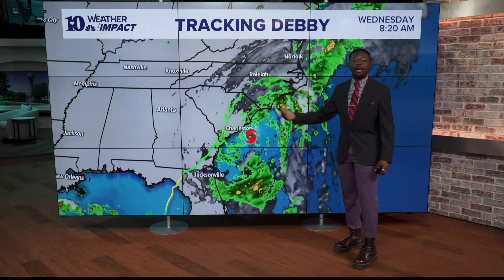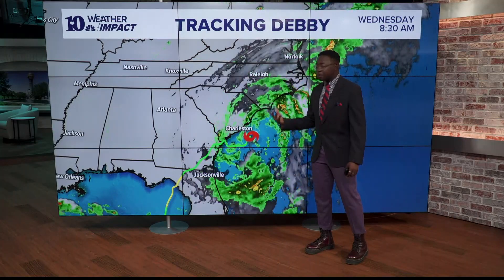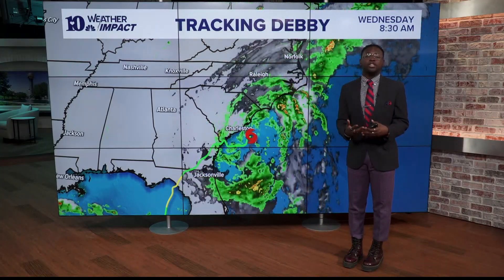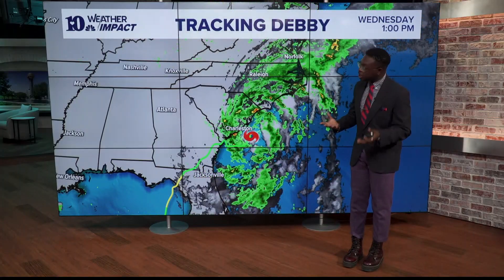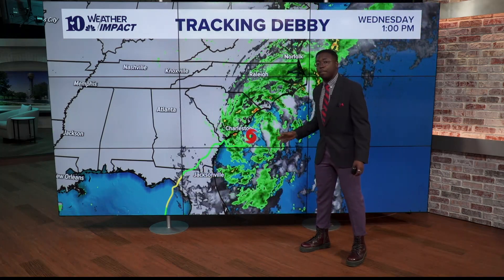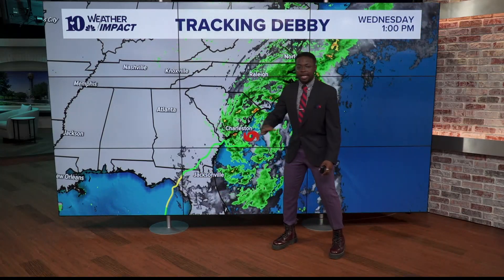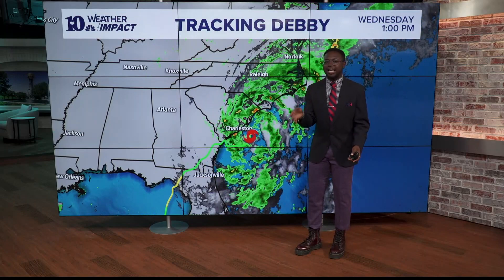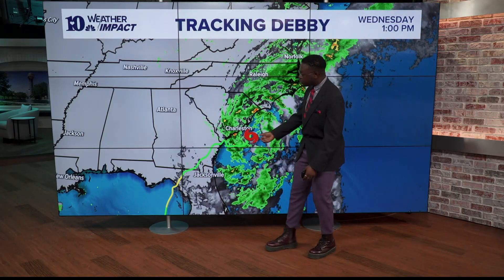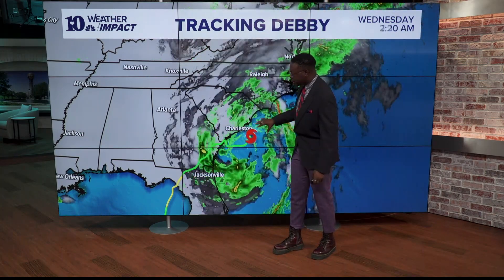As of right now we are seeing Debbie sitting off of the coastline here of South Carolina, just off the coast of the Charleston region. What we're going to watch at this point is this continued rotation, but as it sits over water it's going to have the opportunity to develop more moisture. It's taken a very slow and kind of wobbly journey from the Florida Big Bend where it first made landfall as a Category 1 hurricane, making its way through parts of northern Florida and far southeastern Georgia before coming right out along the Georgia-South Carolina line sitting right on this coastline.